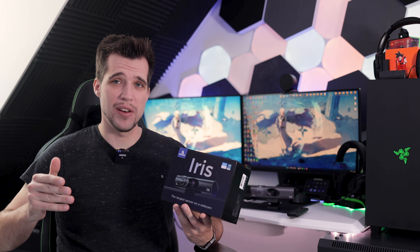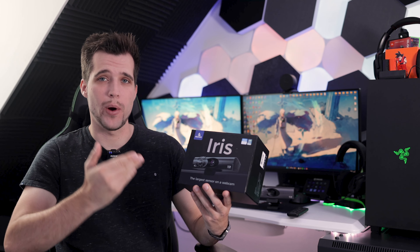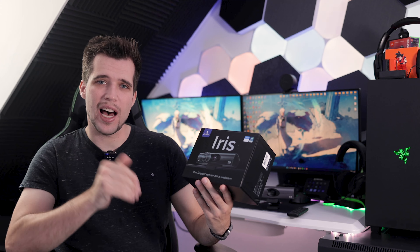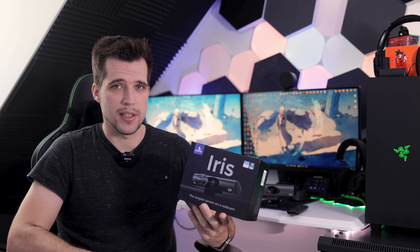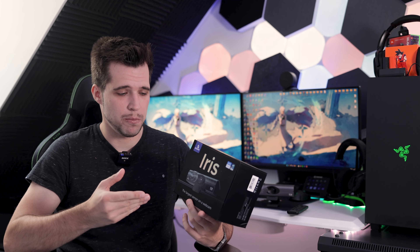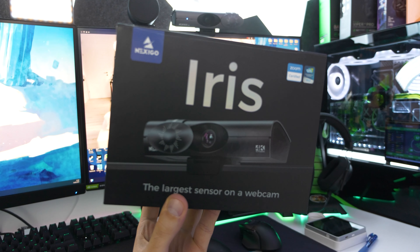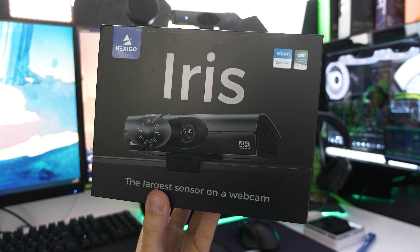Hey, what's up guys, Steven here. Welcome back to another video. Today we are taking a closer look at the craziest webcam of 2022 — the NexiGo Iris, which claims to have the largest sensor on a webcam ever. I've tested many webcams this year, and this webcam seems to be really special because it even has an HDMI port. Let me guide you through the specifications because this sounds absolutely crazy.